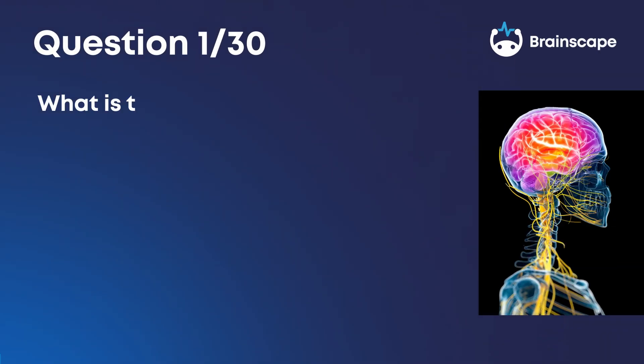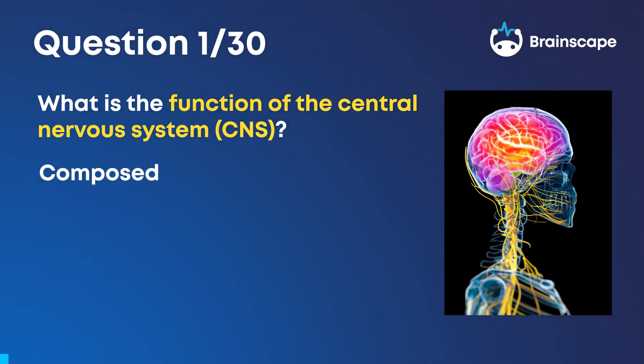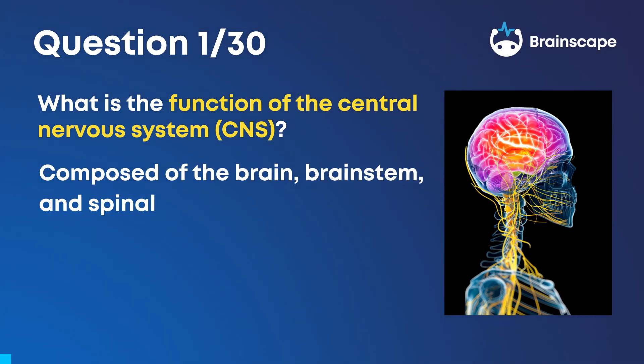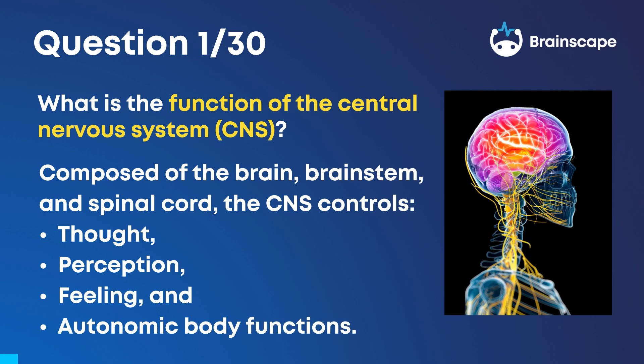Question 1. What is the function of the central nervous system, CNS? The CNS is composed of the brain, brainstem, and spinal cord, and it controls thought, perception, feeling, and autonomic body functions.